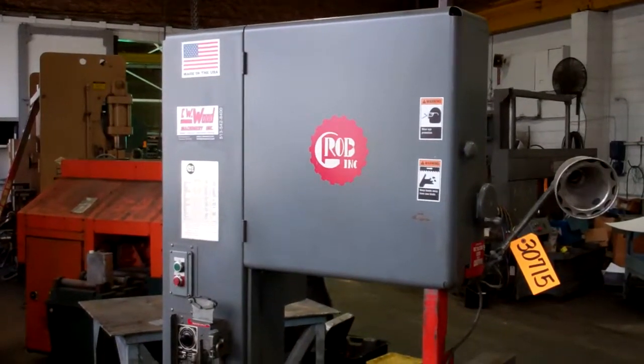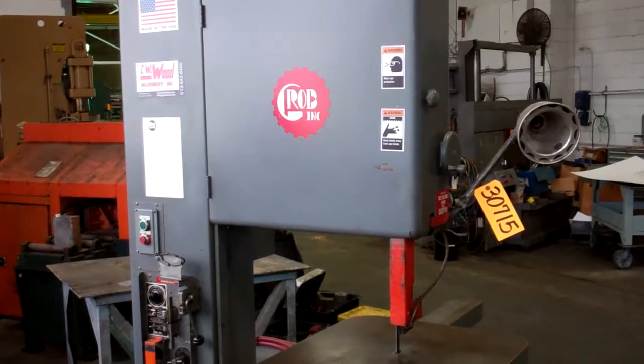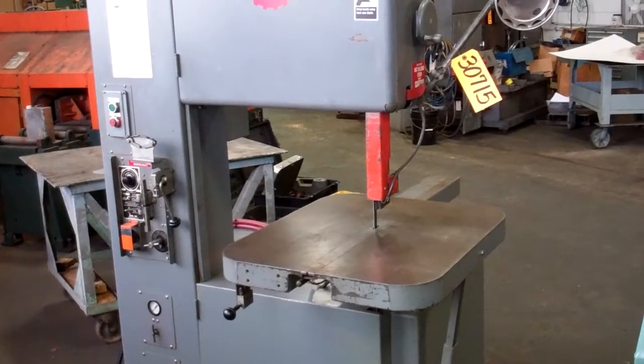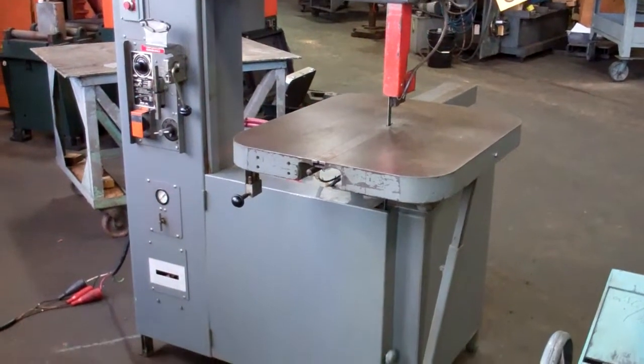This is a Grove vertical bandsaw, stock number 30715. It has a 24-inch capacity, up to 5,000 feet per minute. We're going to give you a demonstration.